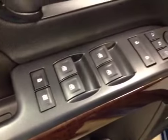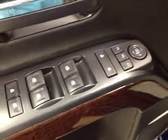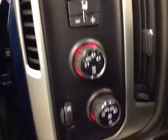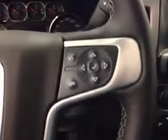Interior options: you have power locks, power windows, power mirrors, power folding mirrors, memory seat, easy exit, power driver seat with lumbar support, trailer brake, four-wheel drive controls, light controls, cruise control, and hands-free communication.